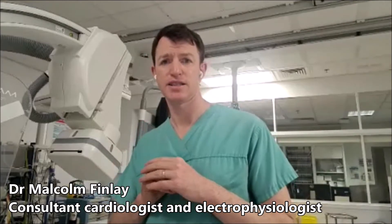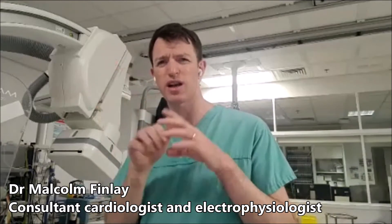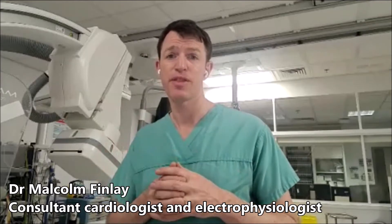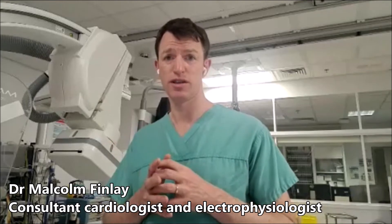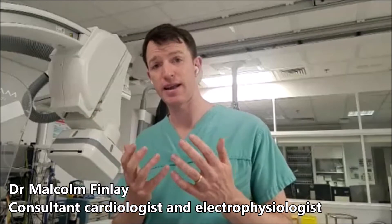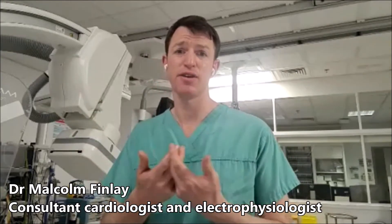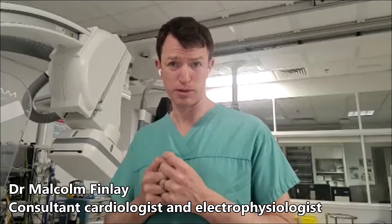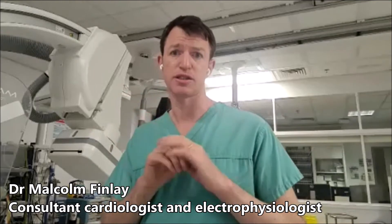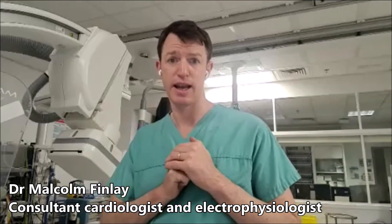Very occasionally, in some of the ablations, we could damage the normal conduction system, which runs quite close to some of the areas. In those cases, sometimes we have to put a pacemaker in — thankfully that only happens about one in 200 cases. I'll do my absolute utmost to avoid that, and if we're in a situation where I'm worried about it happening, I always like to be rather safe than sorry. Normally I would say we won't go ahead with a full ablation; we'll come off the table, discuss the situation, and if it's absolutely necessary and we're all agreed, we can do that at a later date.